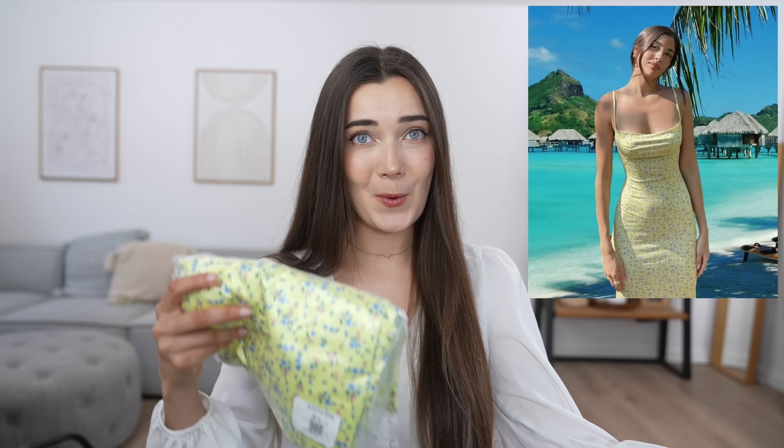The very first dress we're going to be trying out is this one here. I want you guys to guess how much you think this dress costs. Honestly, when I look at the price, it almost feels too good to be true because it was reduced from £9 to £3.60. How could such a cute dress be only £3.60? That does not make sense to me, but honestly I'm not going to complain. So this is how the dress has arrived and I am really excited to see what the quality will be like.